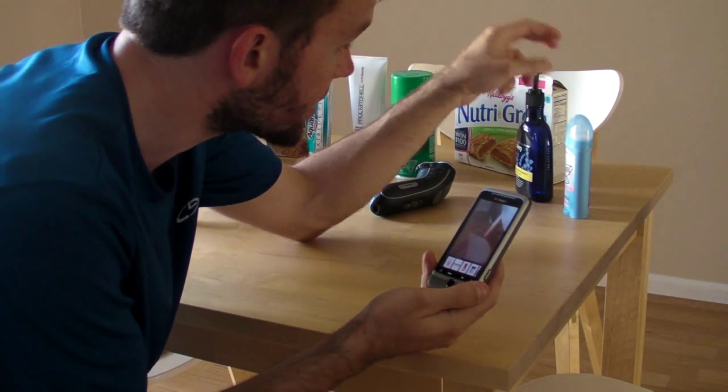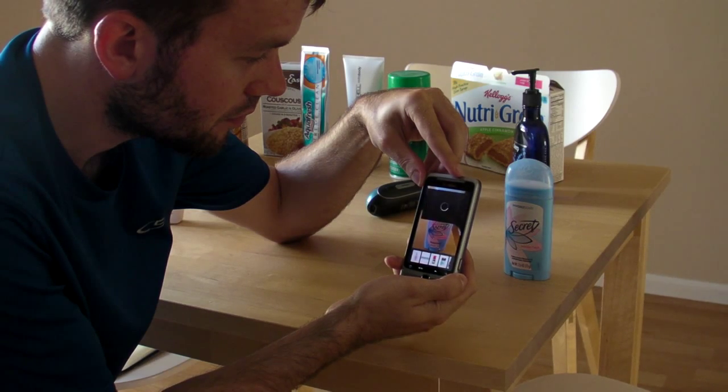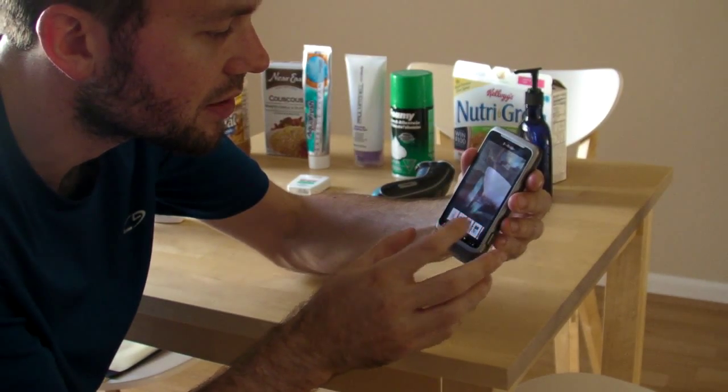So let's try a few more products here. We've got Secret Powder Fresh Deodorant. And there we go, picked it up right away — $3.09. Buy Now.